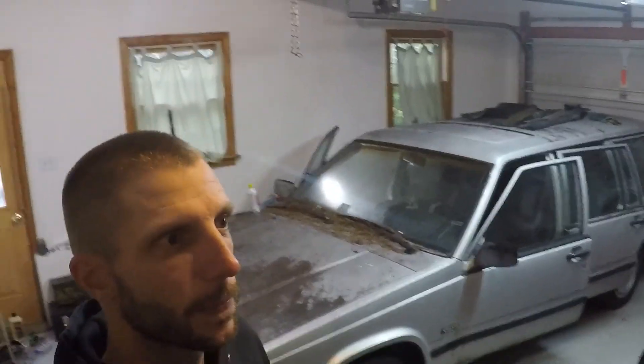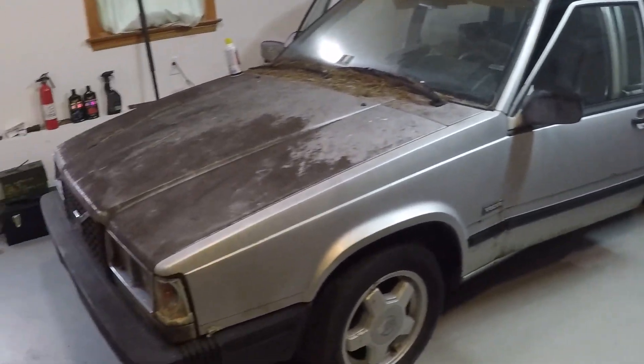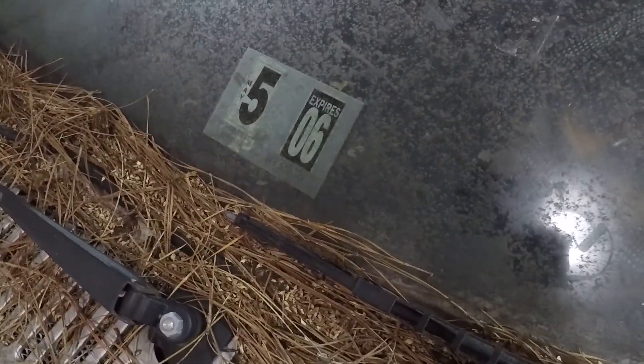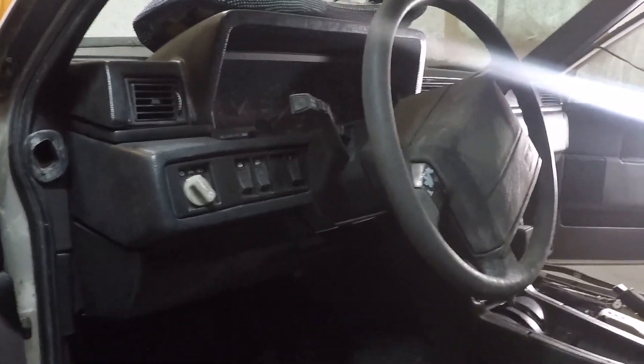I actually picked this car up from my neighbor down the street — he doesn't even live but a half mile down the road from me. I haven't really done too much to it. The car's been sitting since 2006, so it's been sitting quite a while. I'm using my 1997 740 turbo sedan to get this car back on the road, since I wrecked that car and it's no longer road worthy.